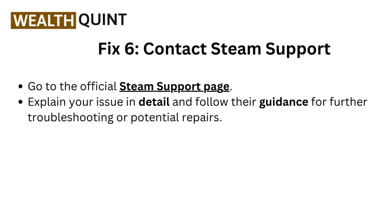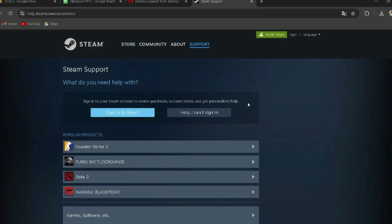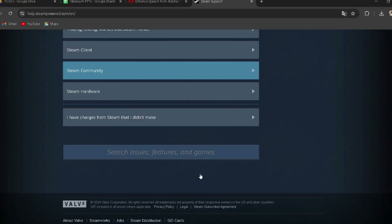Fix 6: Contact Steam Support. Go to the official Steam Support page — the link is provided in the description. You can directly go through it and explain your issue in detail, then follow their guidance for further troubleshooting or potential repairs.